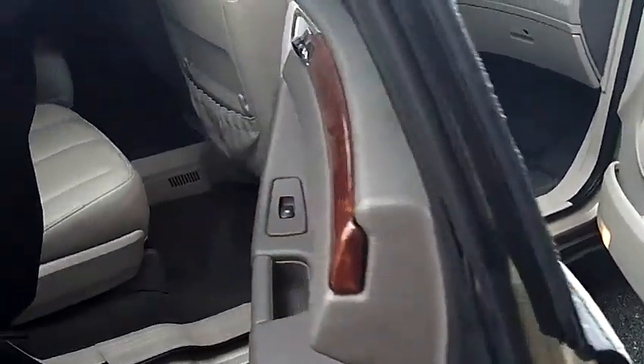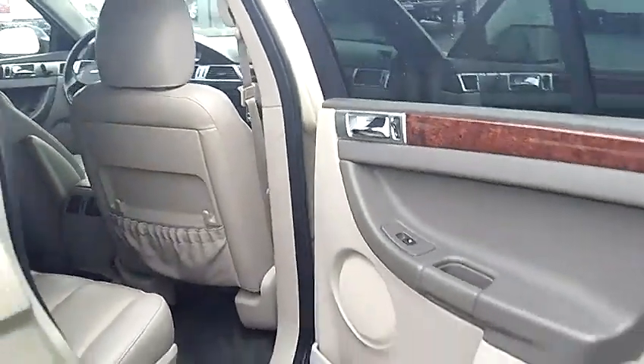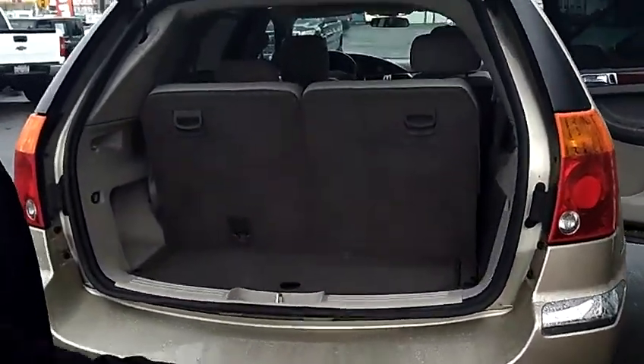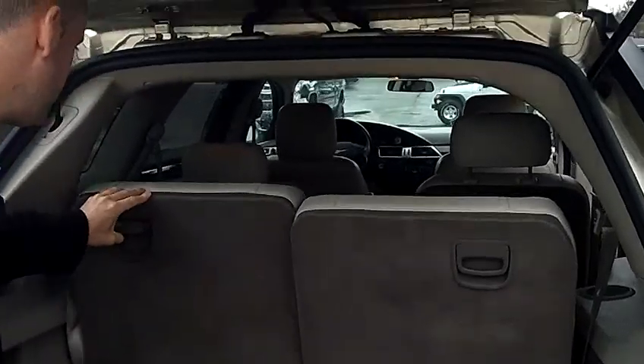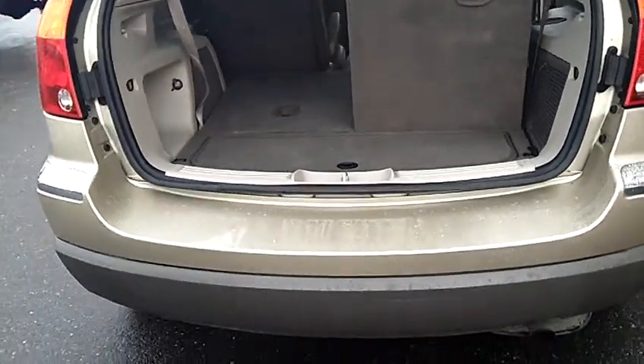This particular one does have the second row bucket seats and the third row bench — it's a split bench in the rear. Real easy to fold down the third row seat if you need the additional cargo room.